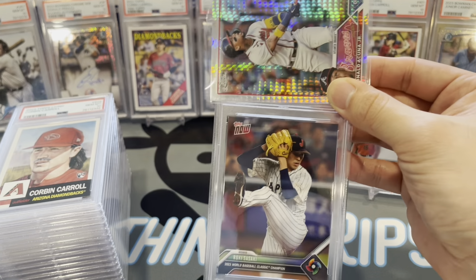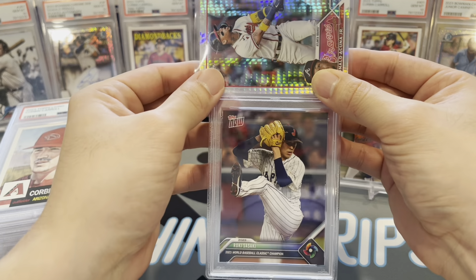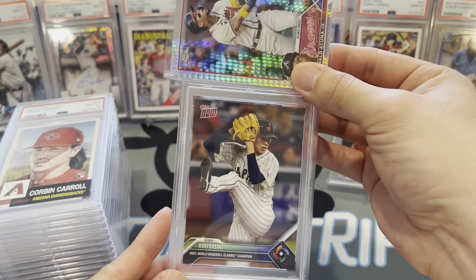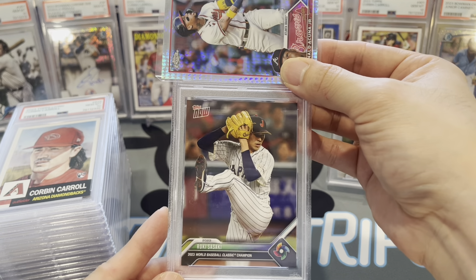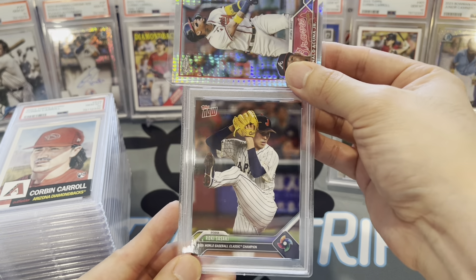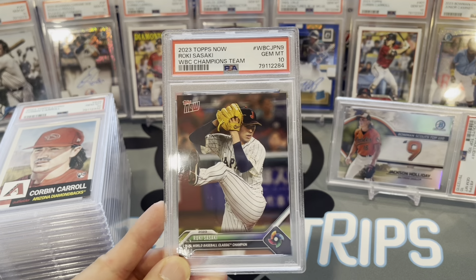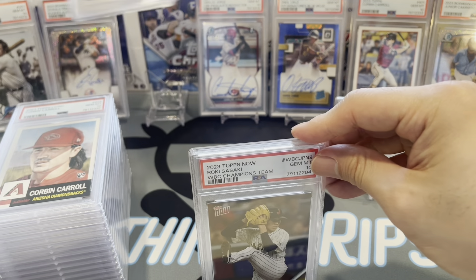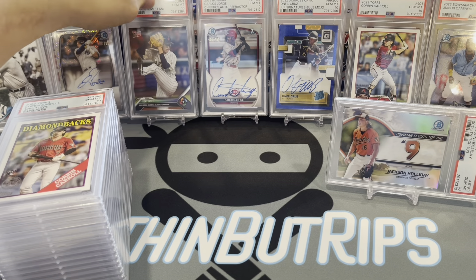Roki Sasaki World Baseball Classic — from the Japan team set. Let's see if we can jump this one up. Gem mint 10 on Roki Sasaki! Let's put Corbin over here to give Roki some time.